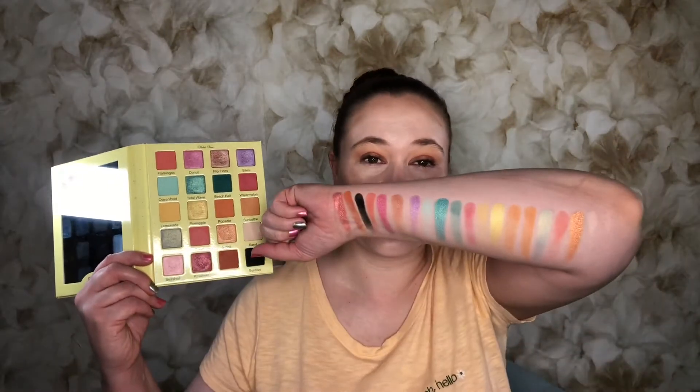I use the yellows and oranges a lot — the only thing I don't use as much are the blues, but that's just because I don't like blues as much on me. But they are stunning — look at that turquoise shimmer, so beautiful. I love the formula of this: the mattes are really easy to work with, not too powdery, not too creamy, just easy to blend. I apply the shimmers with my fingers on the lid. I love Violet Voss's formula and this is my favorite of all their palettes.